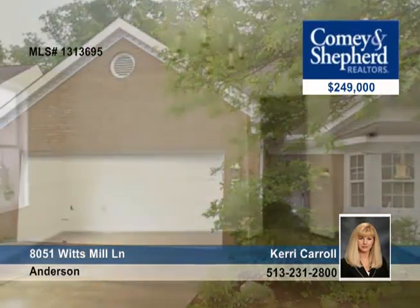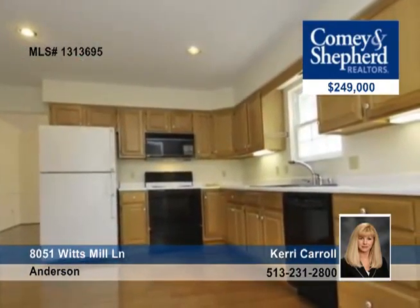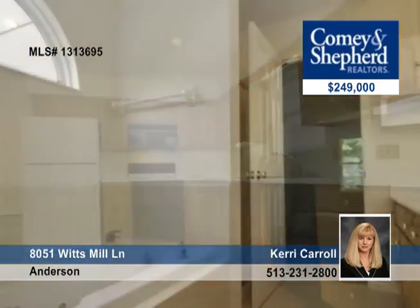This is a rare find with this four bedroom, three bath home. It's a freestanding condo with hardwood floors, vaulted ceiling, first floor master and laundry room, and a large eat-in kitchen with bay window.